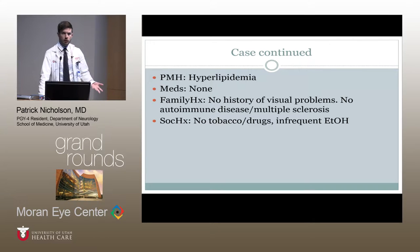A little more patient background: otherwise a very healthy 35-year-old male with hyperlipidemia, but he was on no medications. No personal history of visual problems, no family history of visual problems, no family history of autoimmune disease or multiple sclerosis, and he did not report any drug use.